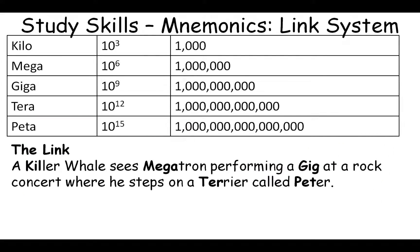The next example covers kilo, mega, giga, tera, and peta — increasing orders of magnitude. These apply to units like kilometer, megameter, gigameter, terameter, and petameter, or the more familiar kilobyte, megabyte, gigabyte, terabyte, and petabyte. In this link system, a killer whale represents kilo.